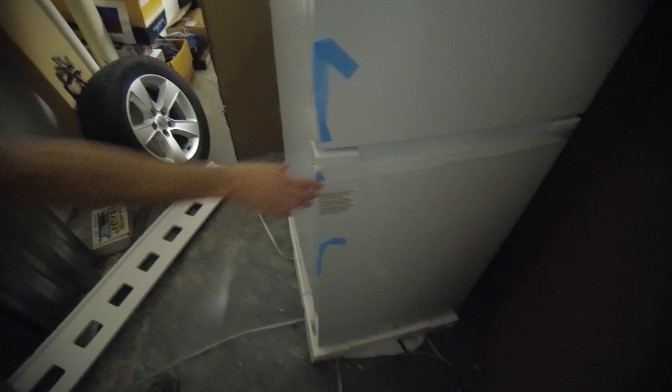I wonder if we're gonna need to put some latches or something. Yeah, that was the first thing that came to my mind — we need to find a way to latch it.